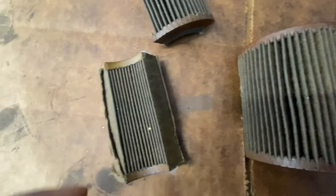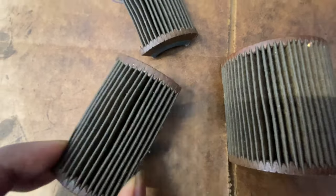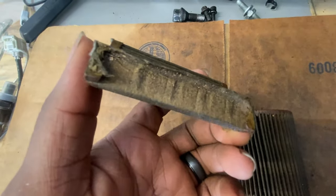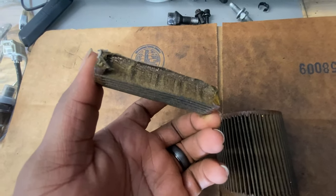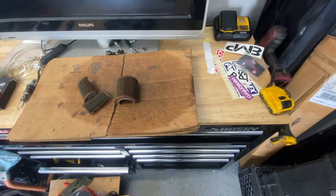I pretty much had a 535xi out back — ran good and everything — but the motor started knocking because fuel injector number six took a dump. It was leaking and took out that whole rod, most likely. So right now I'm in the process of pulling out the whole motor, doing some fun stuff to it, and putting it back in. I'm going to reroute all the lines, AC lines — keep AC and all that good stuff.